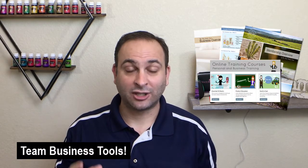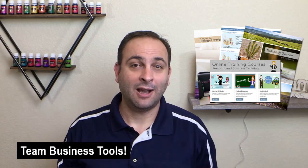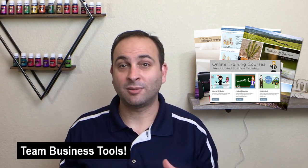If you're a member of the Oily Family Team, be sure to talk with your sponsor about getting access to our library of training videos and exclusive sharing tools. Our team has some of the highest percentages of essential rewards enrollments and customer retention rates because of these valuable tools, so please use them.